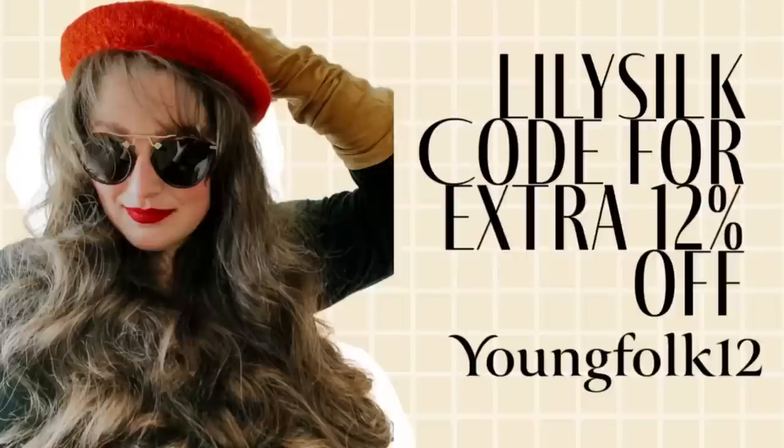Thank you all for joining me today. I hope you all had as much fun as I did with the French Girl Beauty Styles. If you enjoyed this video, let me know in the comments below if you'd like me to do another specific style. Don't forget to enter this week's giveaway and stay tuned for patterns, yarn, and a bag from my living coming up in the next few videos. Thank you all again, and until next time, happy knitting! And don't forget you can use the code YOUNGFOLK12 for an extra 12% off your purchase.